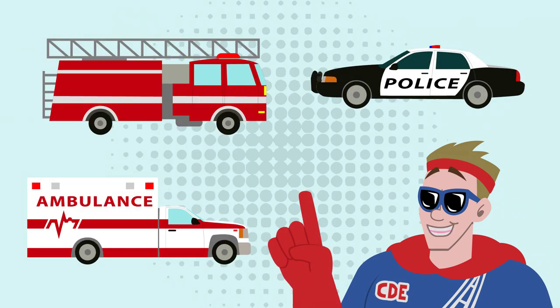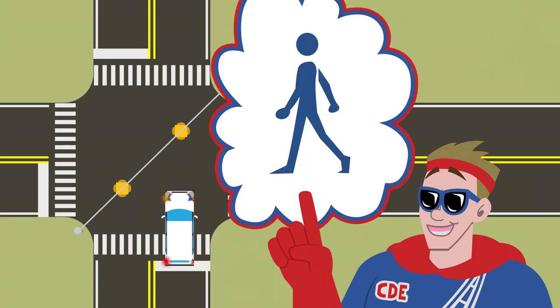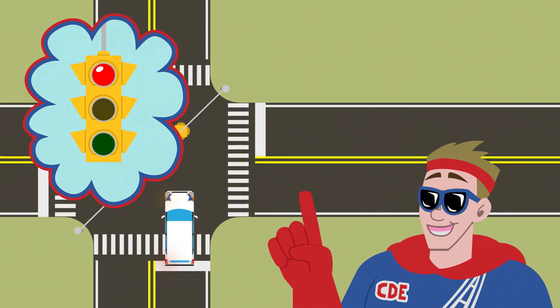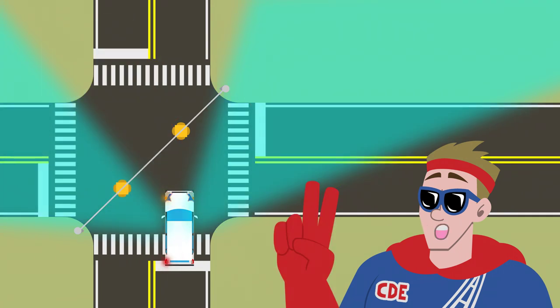When there is a solid green light, this means you have the right of way. You may proceed with caution, but you must yield to emergency vehicles and other road users as required by law. You could turn left at a solid green light, but you must yield to pedestrians and oncoming traffic before turning. As an all-star driver, always look both ways while approaching an intersection, as someone may decide to ignore their red light or stop sign.